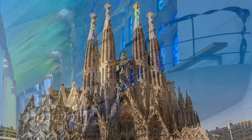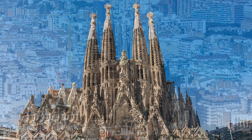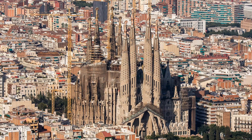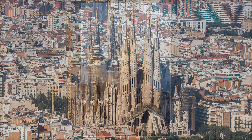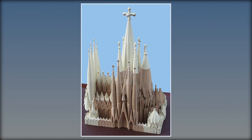Gaudi's original design calls for a total of 18 spires, each symbolising an important biblical figure. Only eight have been completed to date, and of those still to be completed, the tallest will be the central spire of Jesus Christ, surmounted by a giant cross, 560 feet high. If finished on time, the project would have taken 153 years — but as Gaudi said, my client is not in a hurry.